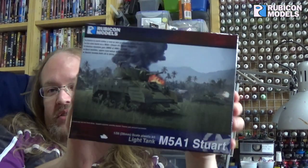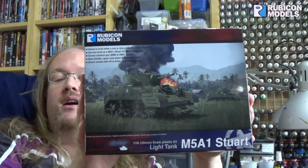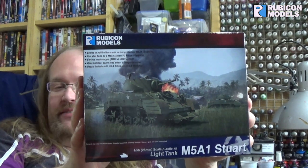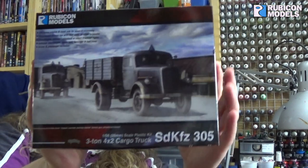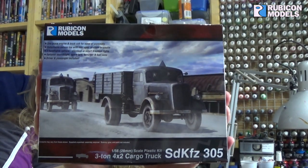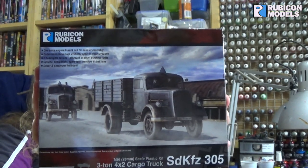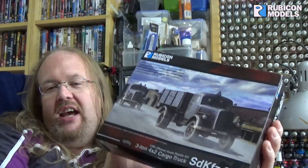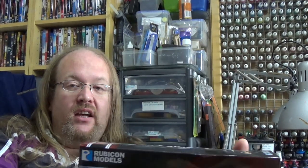Initially, this one I was going to paint in Pacific Front colours — not specific, but Pacific Front colours. And this one I was going to put up for a vote to see how you wanted me to paint it: did you want me to paint it in German colours, or would you like me to paint it in captured Soviet colours like I did with the half track? And I was open to doing either.